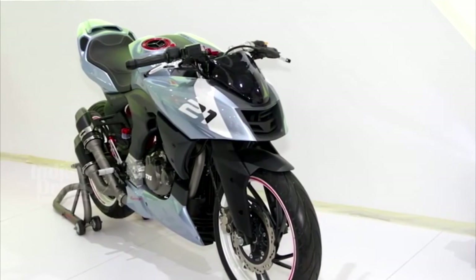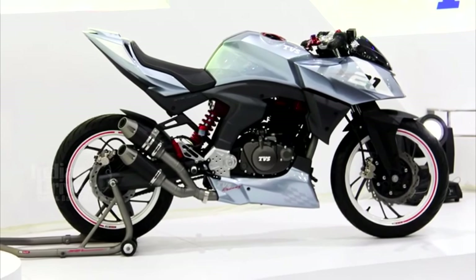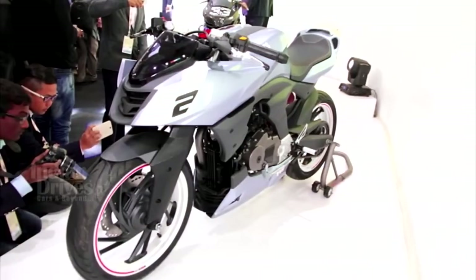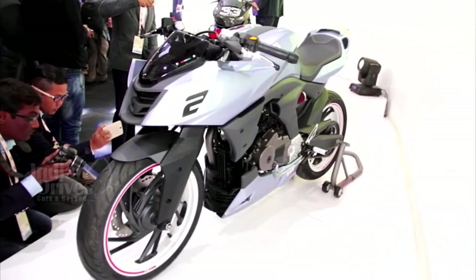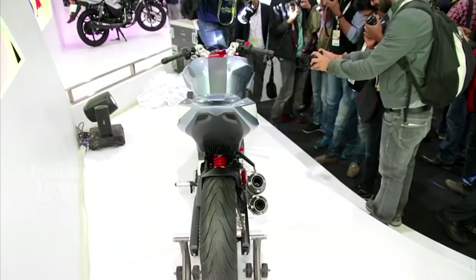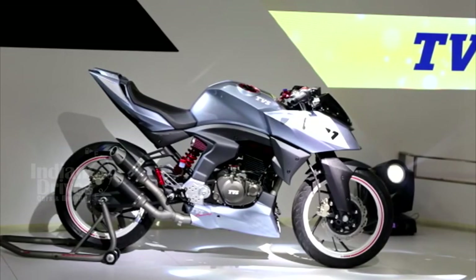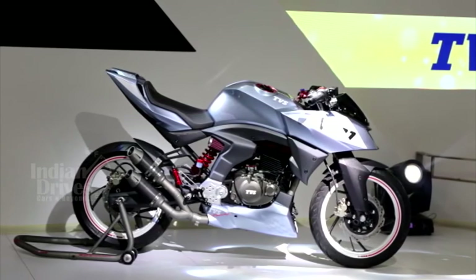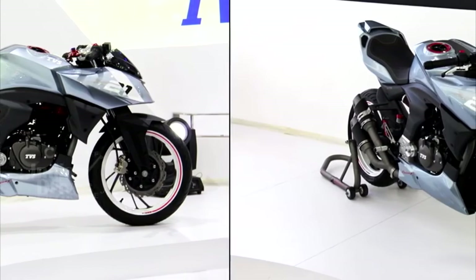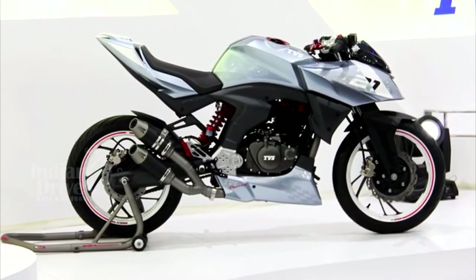TVS has showcased a rather futuristic looking concept racer called the X21 at the ongoing Indian Auto Expo. The concept is based on the recently launched RTR200 and is a semi-faired bike designed for racing. The bike is powered by a 212.4cc single-cylinder air-cooled engine. For more from the Indian Auto Expo, subscribe to our channel on YouTube.